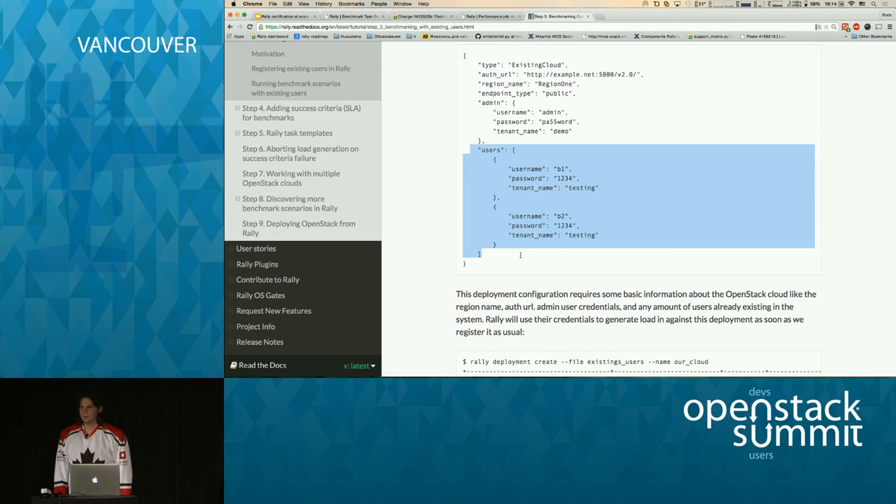Final question: Is there a runner that lets you run 10-15 scenarios interleaved in parallel? Yes — multi-scenario load generation is planned for Liberty. Rally already accepts a new task format that allows specifying any number of scenarios to run in parallel. Thank you for coming.